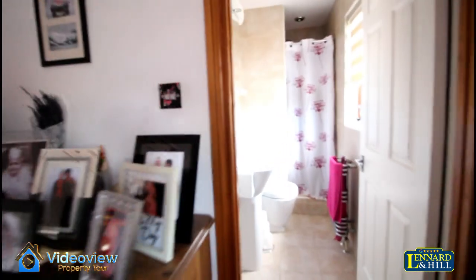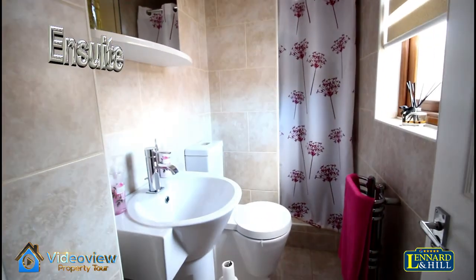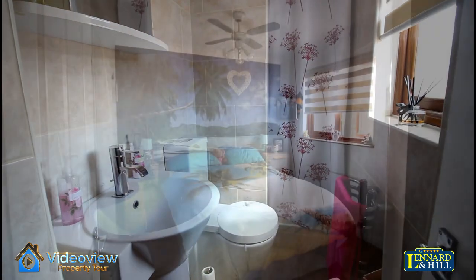There's a doorway through to the ensuite shower room — beautiful tiling, a stylish white suite, and a shower enclosure.